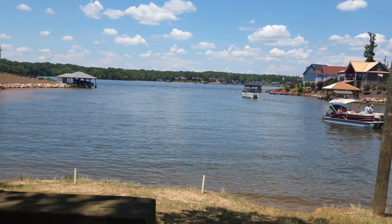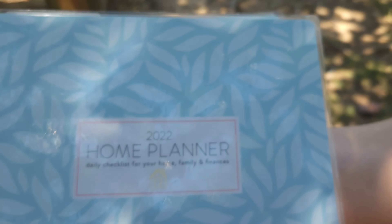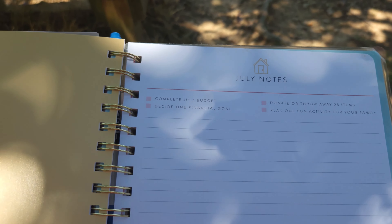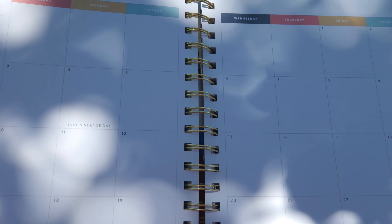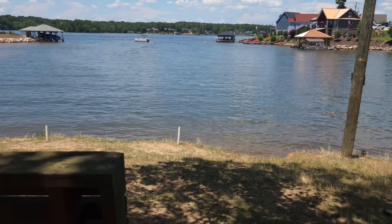I had another purpose for coming — I needed to do my monthly menu plan. There's my planner that I use. I just needed to sit down, be away from all the distractions, and do my monthly menu plan. But look at that view — you cannot beat it.